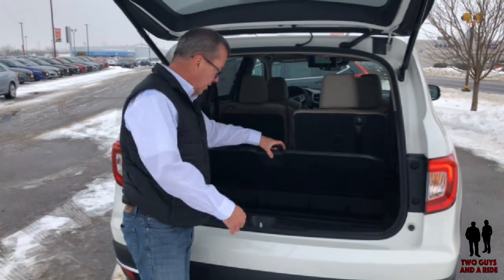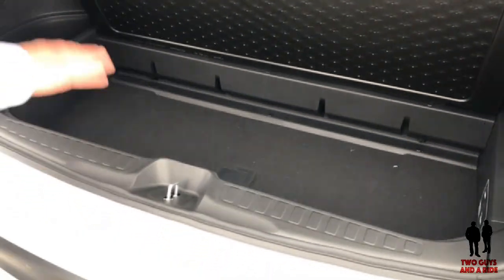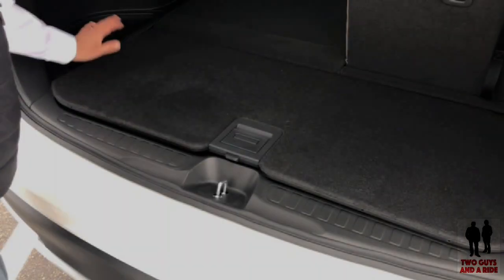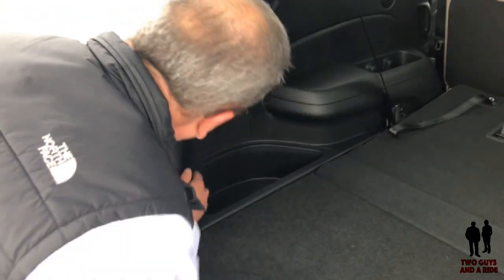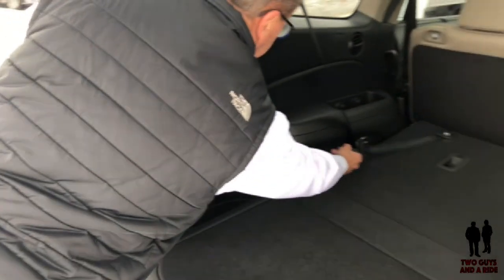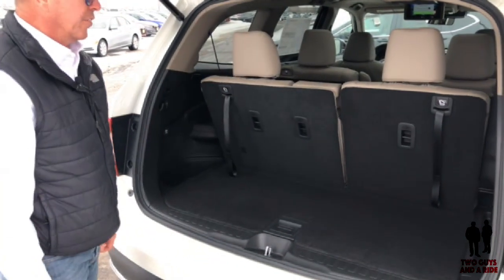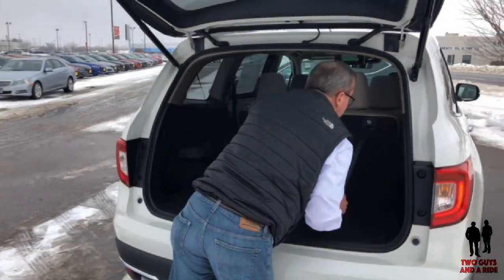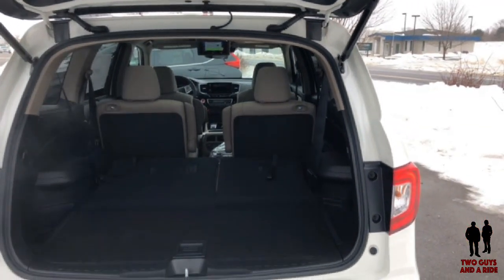Another cool thing about the Honda is underneath the cargo floor, you still have a little bit of storage as well — probably six to eight inches deep where you can store things you want hidden away, like camera equipment on a vacation. You've got some cubby storages on the side and access to your tools. To fold the seat back up, simply grab onto the strap, give it a gentle pull, lift up the headrest, and you're all set. Quite a bit of space there for traveling.